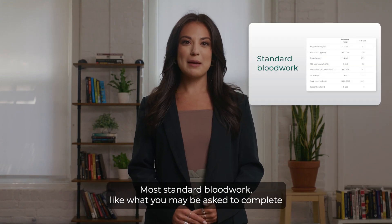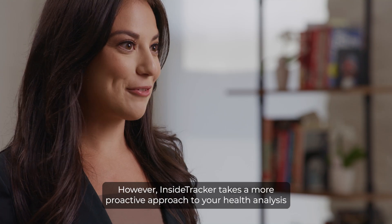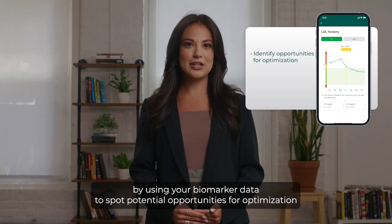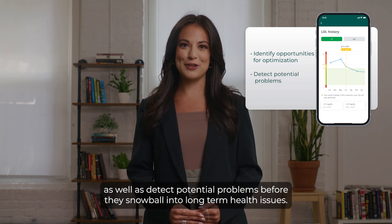Most standard blood work, like what you may be asked to complete after your annual physical, is used reactively to diagnose a disease. However, InsightTracker takes a more proactive approach to your health analysis by using your biomarker data to spot potential opportunities for optimization, as well as detect potential problems before they snowball into long-term health issues.